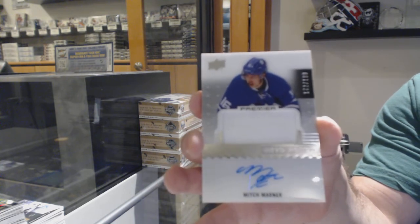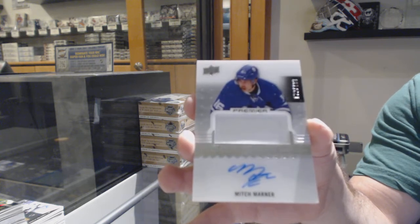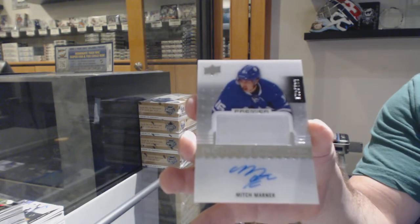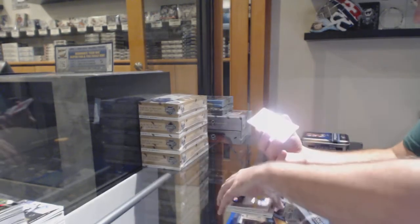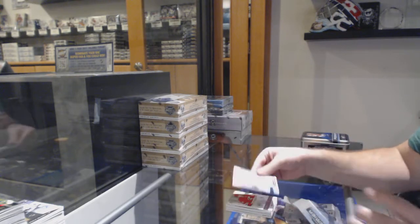That is sweet! Congrats, whoever's got the Leafs — on the patch. To be fair, you can only get two colors. Total chance at 399, rookie auto, and a Timo Mayer for the Sharks.